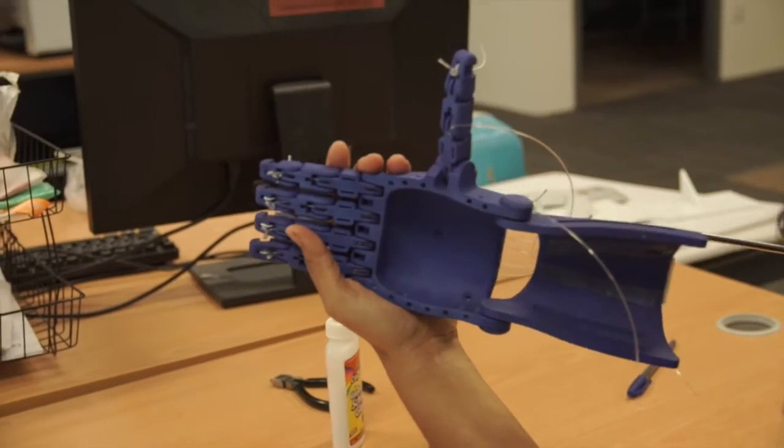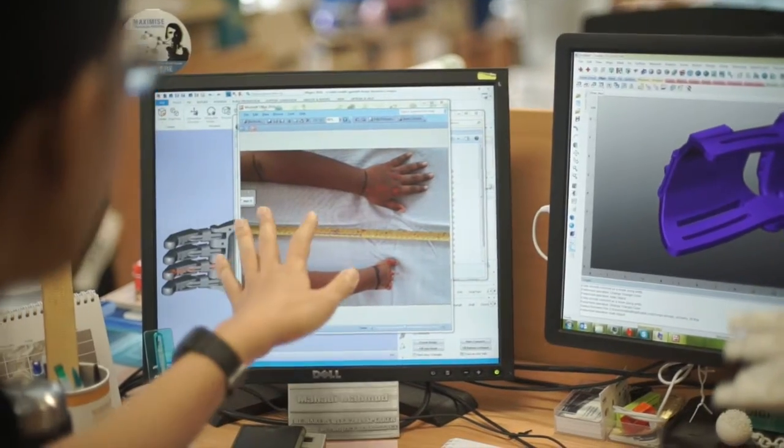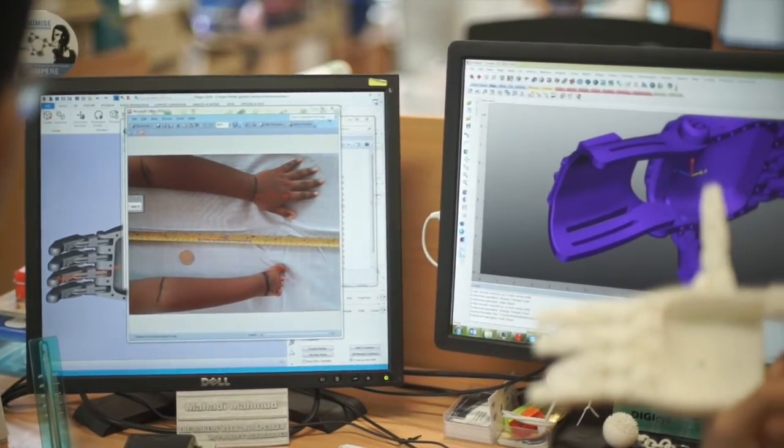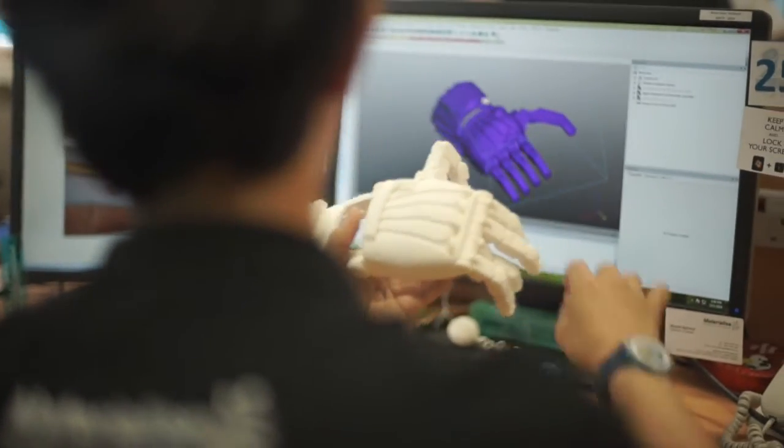ENABLE were actually very easy to work with and they gave me access to their design engineering files. I then roped in my colleagues Mahadi and Faiz to help me tweak the designs to make it more specific to Patmaloshan's situation and also to our own 3D printing capabilities. We had a few iterations to get it just right.